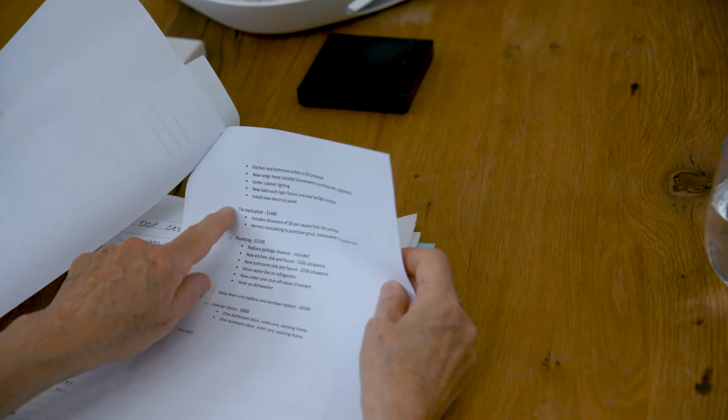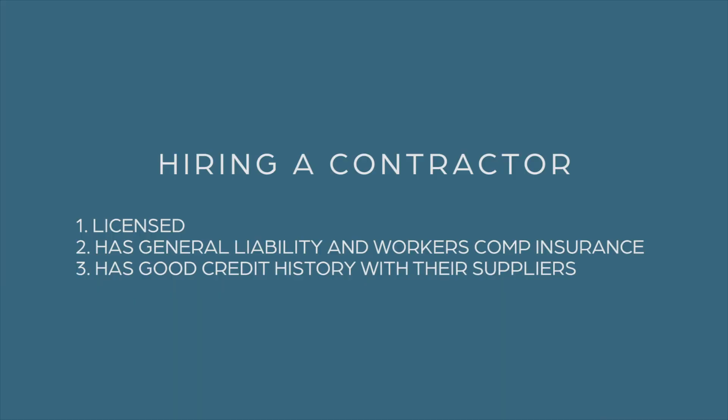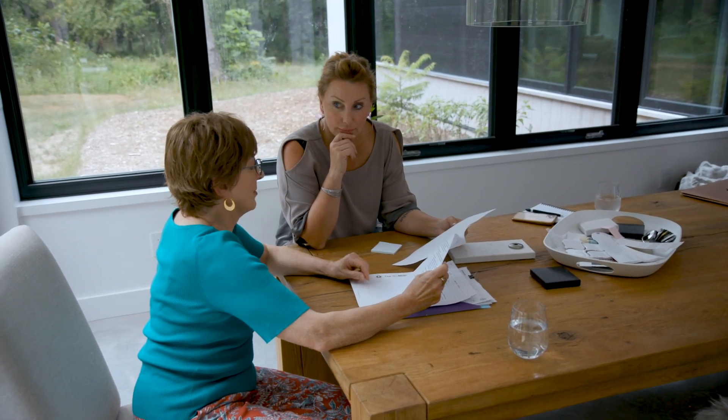Sandra got about three bids for her project. It was a matter of interviewing people, having them come in and really have a conversation. She didn't pick the lowest price, but found someone she felt she could work with — there was a good vibe. Laws and requirements for contractors vary by state, but in general you should look for a contractor who is licensed, has general liability and workers' compensation insurance, and has good credit history with their suppliers. One of the hardest things is knowing who to go with, but you're going to be working closely with someone for months, so you want someone who hears your needs, communicates well, and delivers an excellent finished product.